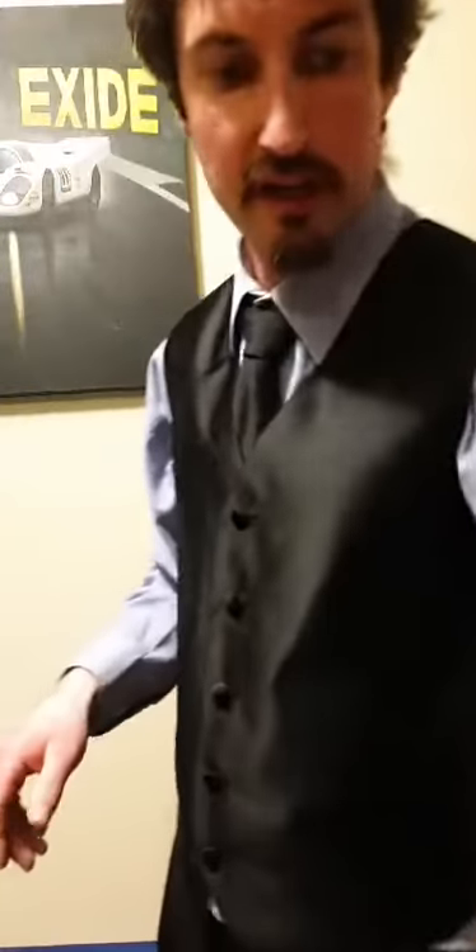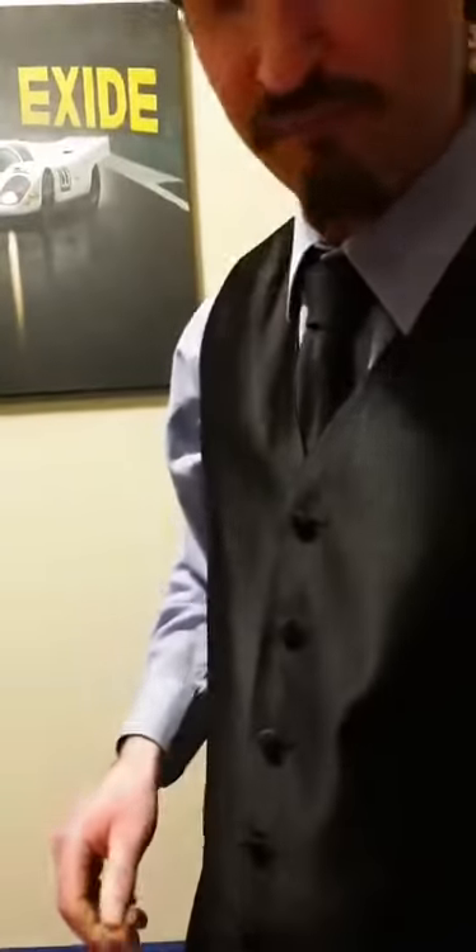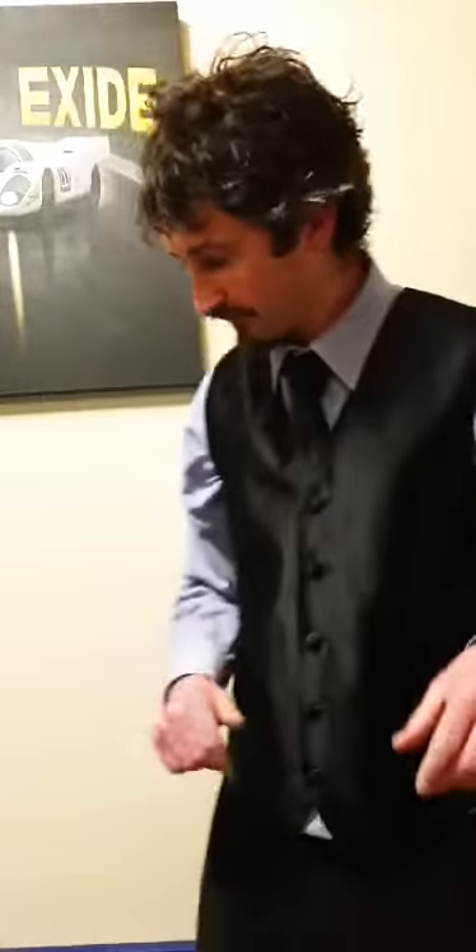Hey everyone, I'm back for another video. Today I'm just going to show off two artworks. One's from 1959, the other's from 1969.